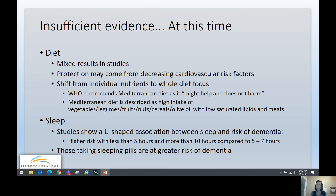A couple of risk factors didn't yet have enough evidence for a solid recommendation. Diet showed mixed results in studies, and protection likely comes from decreasing cardiovascular risk factors. There is a shift from recommendations about individual nutrients to focusing on the whole diet. The WHO recommends the Mediterranean diet specifically, as it might help, does not harm, and is known to be helpful for other health conditions. The Mediterranean diet is described as high intake of vegetables, legumes, fruits, nuts, cereals, and olive oil, with low saturated lipids and meats.